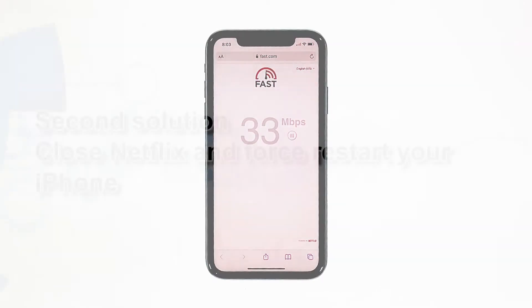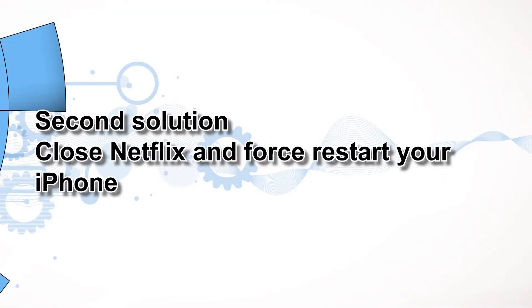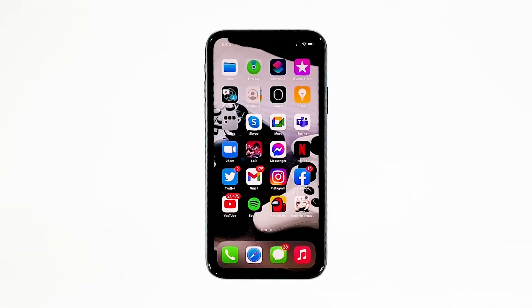You may try running a speed test to know how good or stable your internet connection is. Second solution: close Netflix and force restart your iPhone. After making sure that your iPhone has a stable connection and yet Netflix still has an issue, try closing it and do a forced restart to refresh your device's memory.